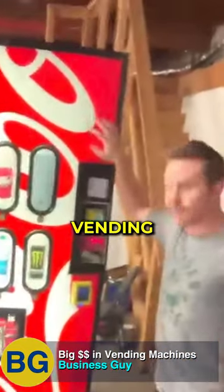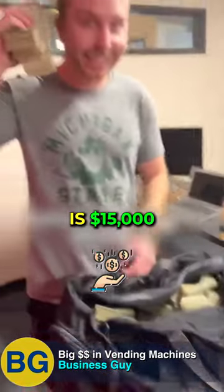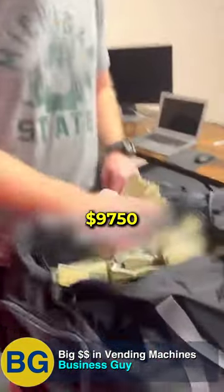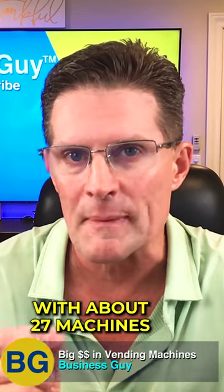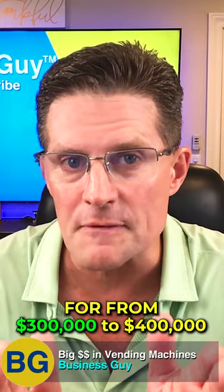He makes $10,000 a month running vending machines remotely, spending about 10 hours a week. Quinn's monthly revenue is $15,000 with a net profit of $9,750 with about 27 machines. He could sell his business for $300,000 to $400,000.